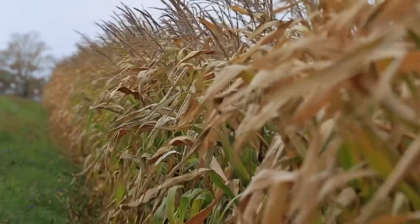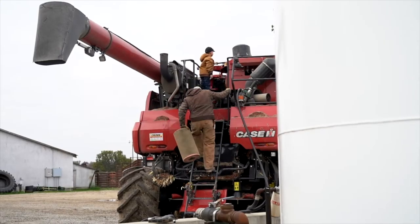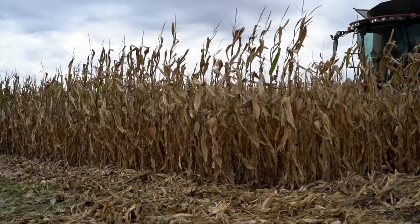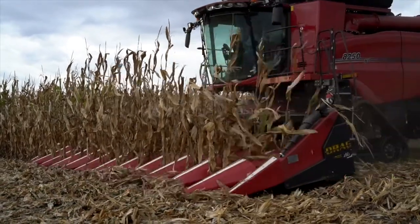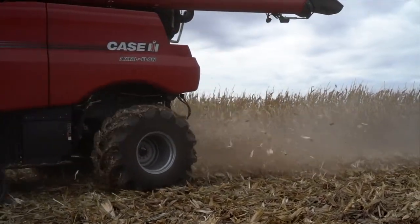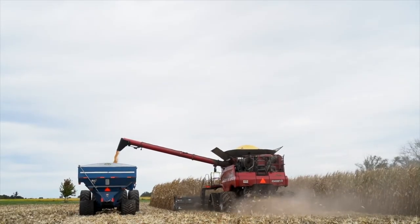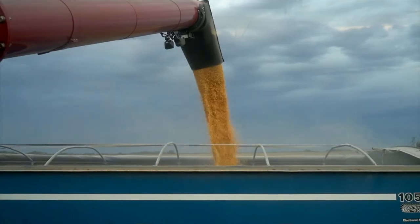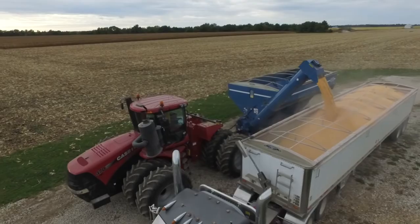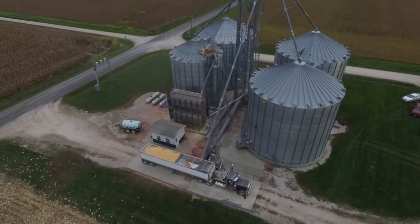As the kernels dry in the heat and the plant turns brown, the farmer gets the combine ready. We use the combine to harvest the field in the fall. The combine is a big machine that separates the ear of corn from the stalk and then removes the golden kernels from the cob. When the hopper or holding place is full, it is unloaded into the grain cart or semi trucks. It can either be stored in big silver storage bins or sold.